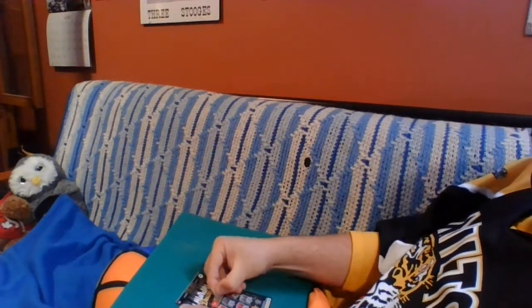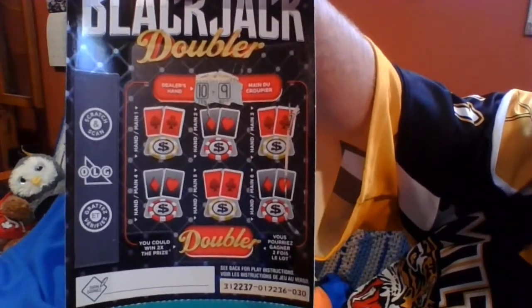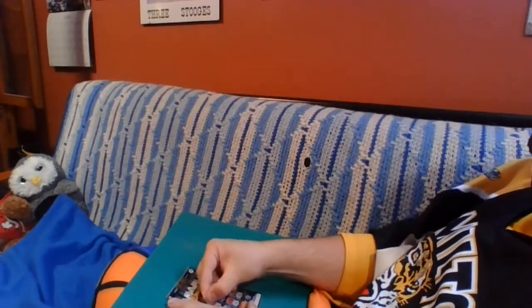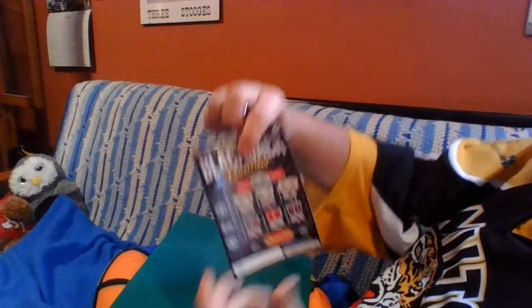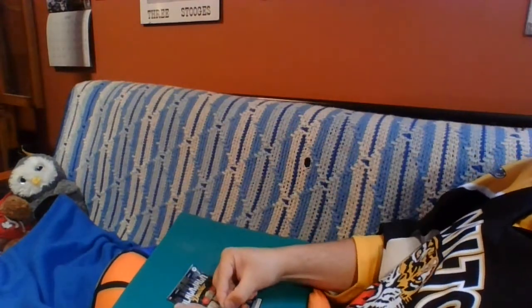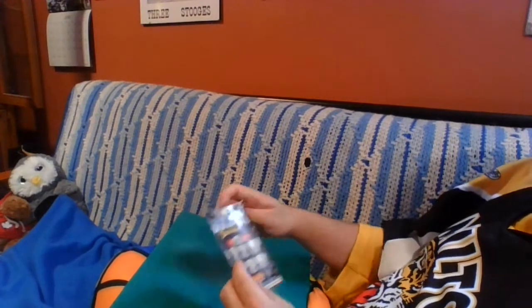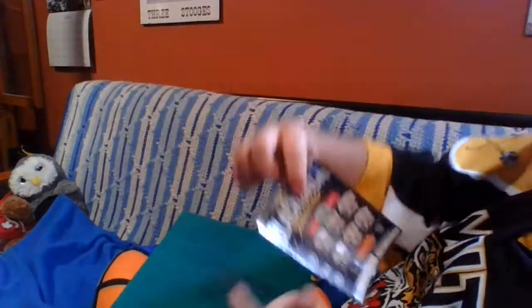That's a $2 ticket. Let's see how the third one goes — hoping to get less than 20 to start. To be fair, we are working with a better hand on this one. Ticket number 30, we're trying to beat a 19 instead of a 20. Going through the first row quick — can't do it. Got a 17, 16, and a 17. Second row is the same unfortunate luck — not going above 19. These $2 tickets may not be working out.